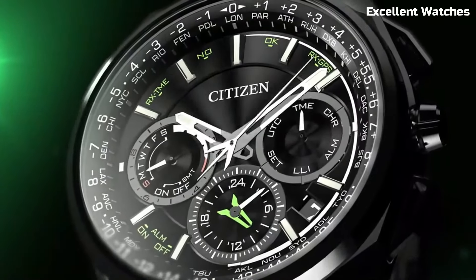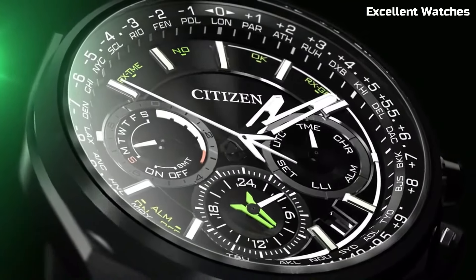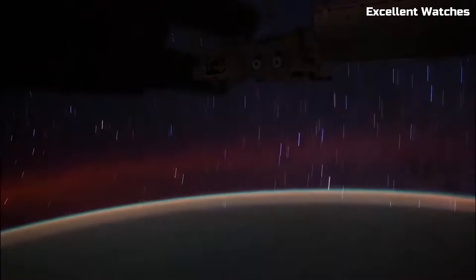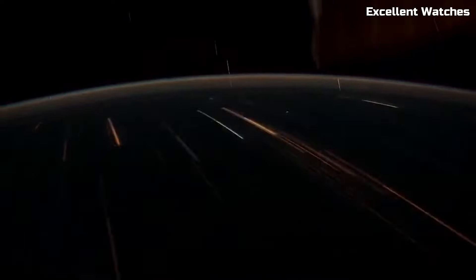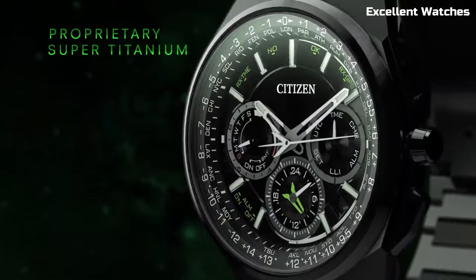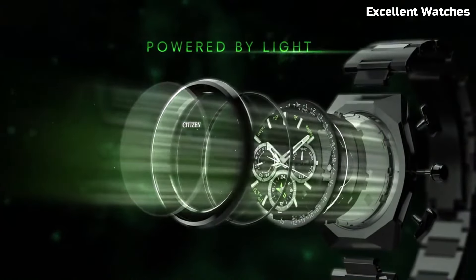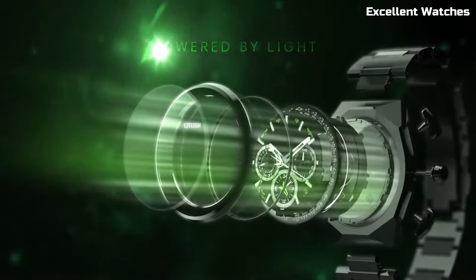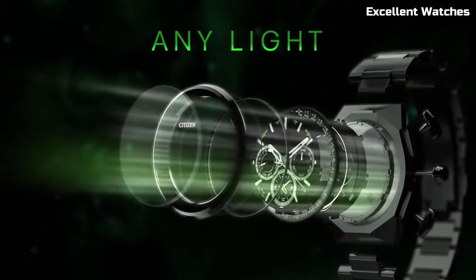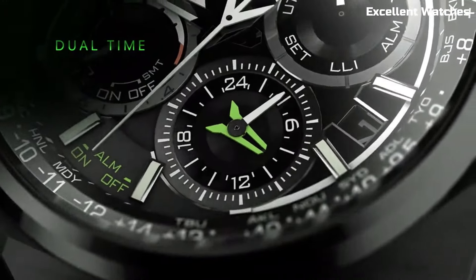The F900 connects to GPS satellites, adjusting the time and date as you travel across time zones, and boasts a power reserve indicator. Its elegant design, sapphire crystal, and comfortable bracelet make it suitable for both formal occasions and daily wear. The Satellite Wave F900 is a testament to Citizen's commitment to excellence, offering a timepiece that fuses style, technology, and reliability.